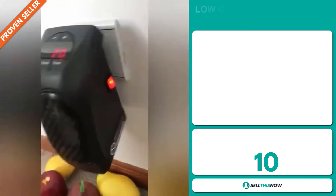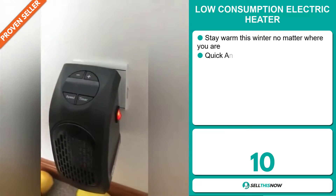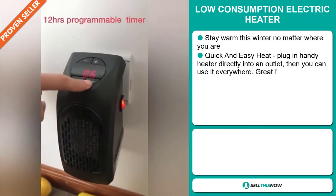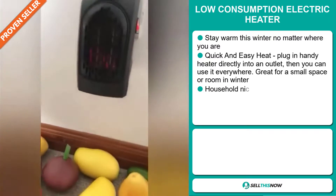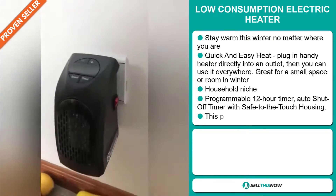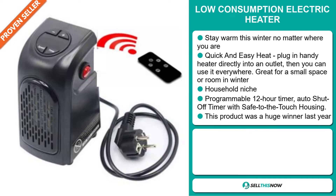Our next product is the low consumption electric heater. Stay warm this winter no matter where you are. This will give you quick and easy heat. Plug the handy heater directly into an outlet, then you can use it everywhere. It's great for a small space or room in winter, and it falls under the household niche market.